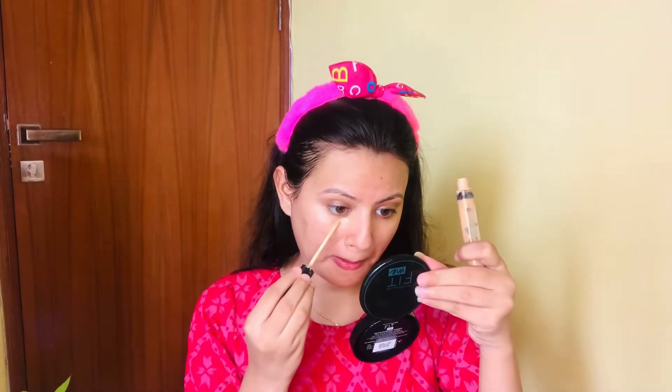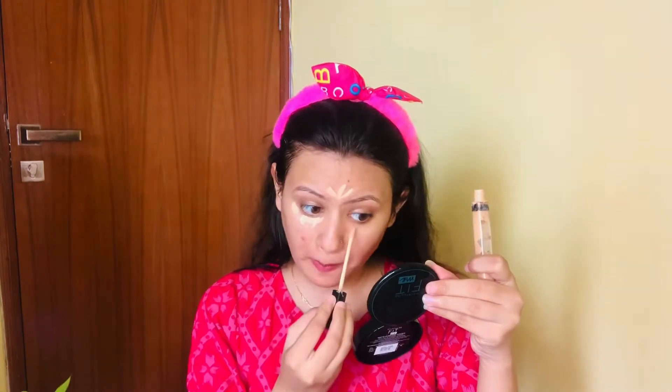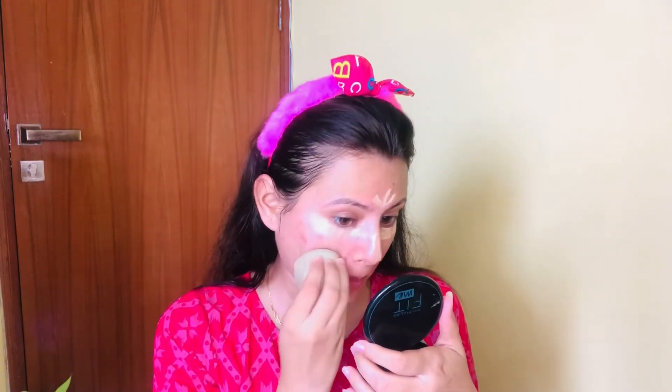Now it's done. The next step is concealer. I am using Maybelline concealer to hide dark spots and redness. So if you have dark spots and redness, you can hide it with this. Now this part is done — you can see the difference.